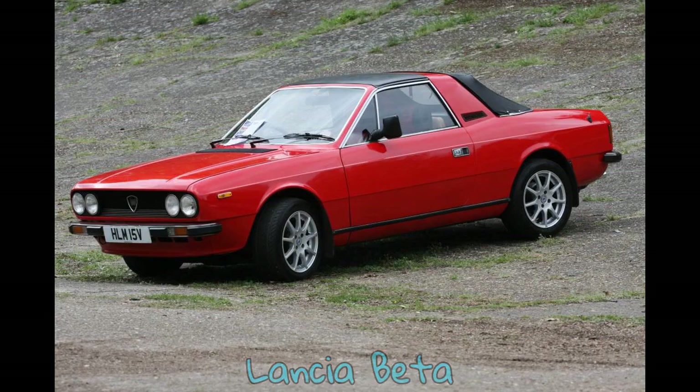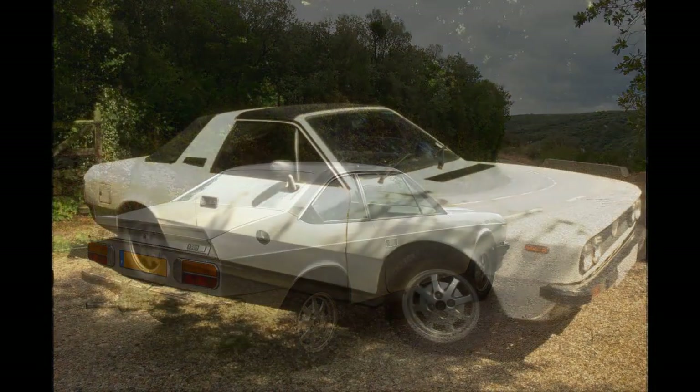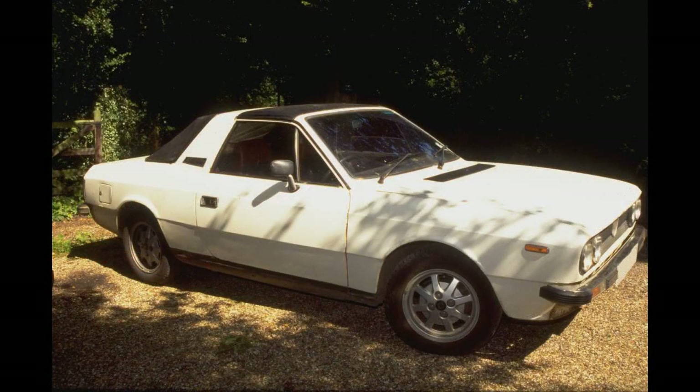It was the first new model introduced by Lancia after it had been taken over by Fiat in 1969. The Beta was made in several body styles: namely a 4-door fastback saloon, Beta Berlina; 4-door 3-box notchback saloon, Beta Trevi; 2-door coupé, Beta Coupé; 2-door Targa, Beta Spyder; 3-door Estate, Beta HPE. A mid-engine sports car was also sold under the Beta name, the Lancia Beta Monte Carlo.